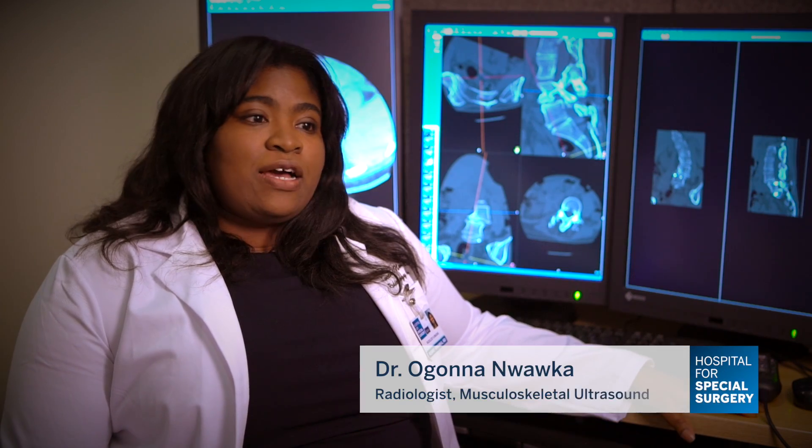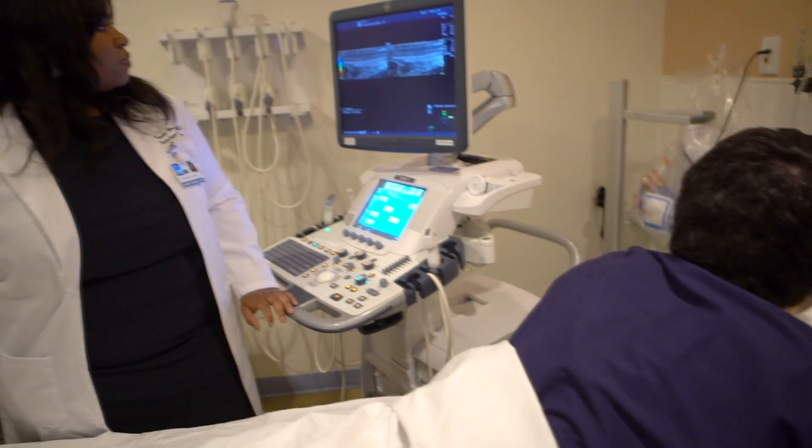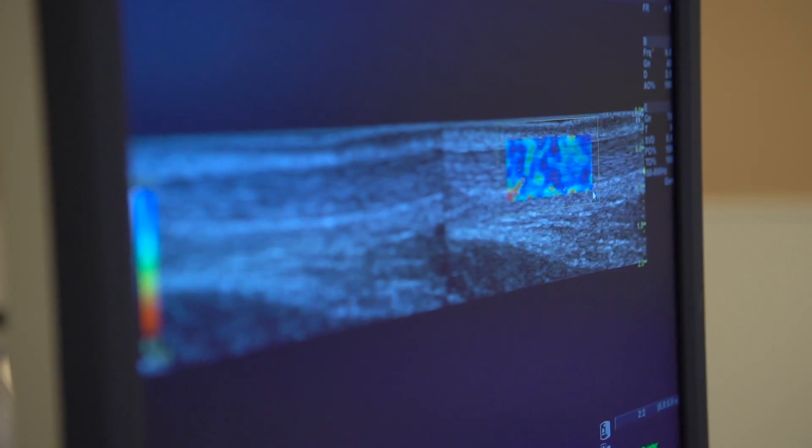We have some more recently acquired grants through ultrasound as well — educational grants for new and really exciting ultrasound techniques. There is a quantitative imaging modality that ultrasound affords called elastography, a non-invasive technique that allows us to assess the stiffness of tissue.